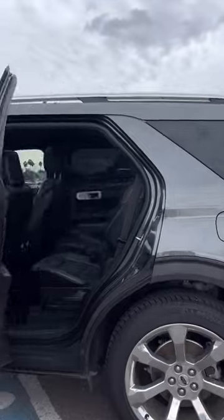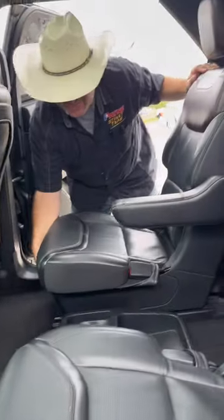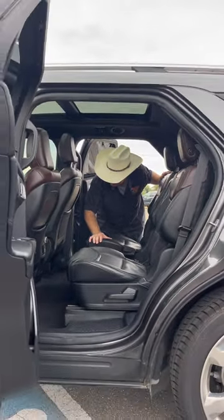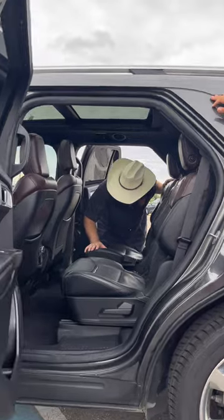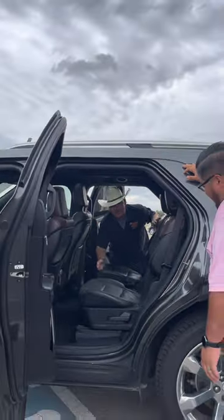Let's see that second row. In the back you have your captain chairs, seating in the middle, and heated seats in the back — so everybody gets to enjoy some of those features. You definitely have plenty of room. This is comfort for the road — great for road trips.